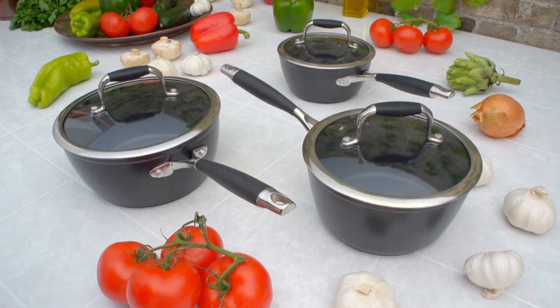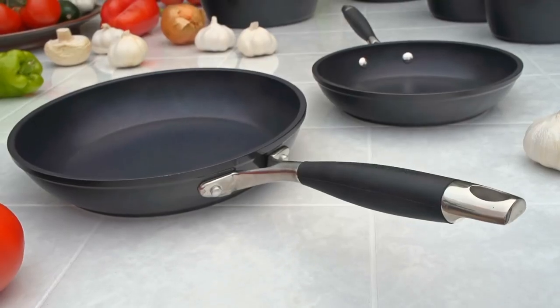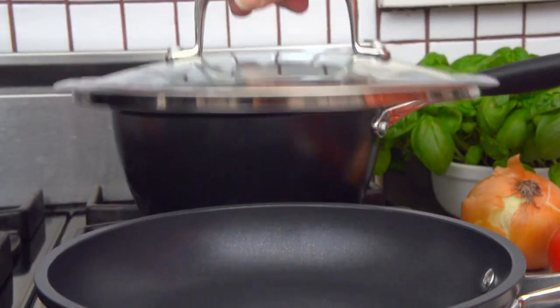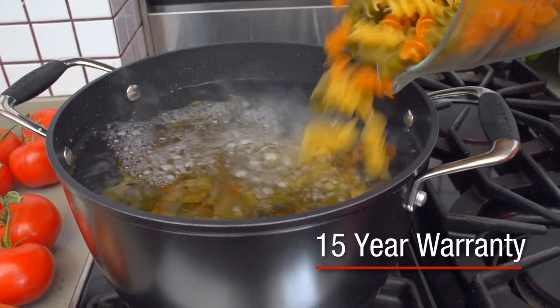The set includes three covered saucepans, a 5-liter dutch oven, two well-balanced skillets, four heavy-duty stainless steel rim tempered glass lids, and is backed by a 15-year warranty.